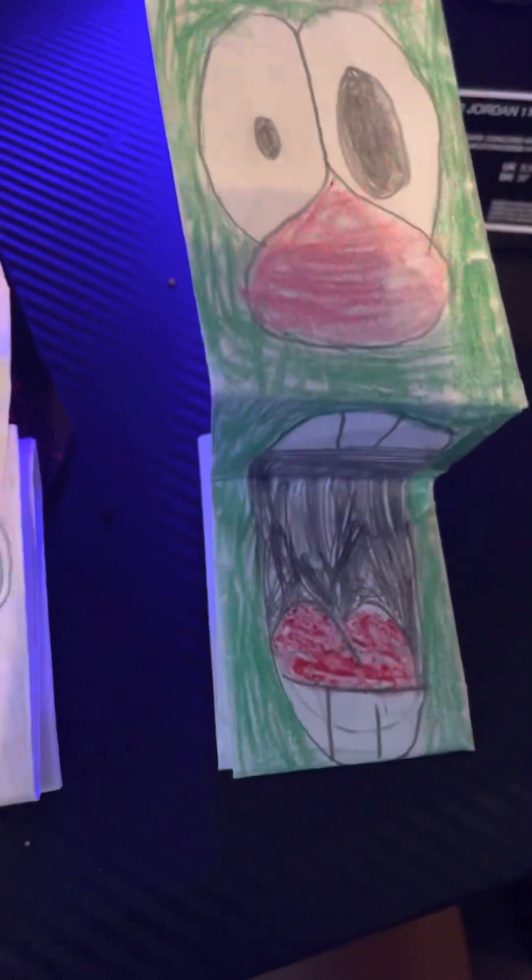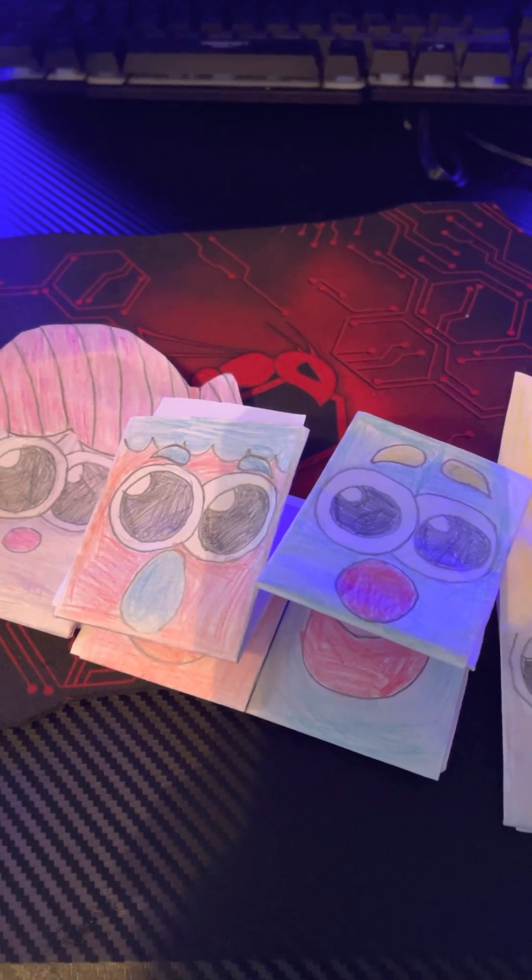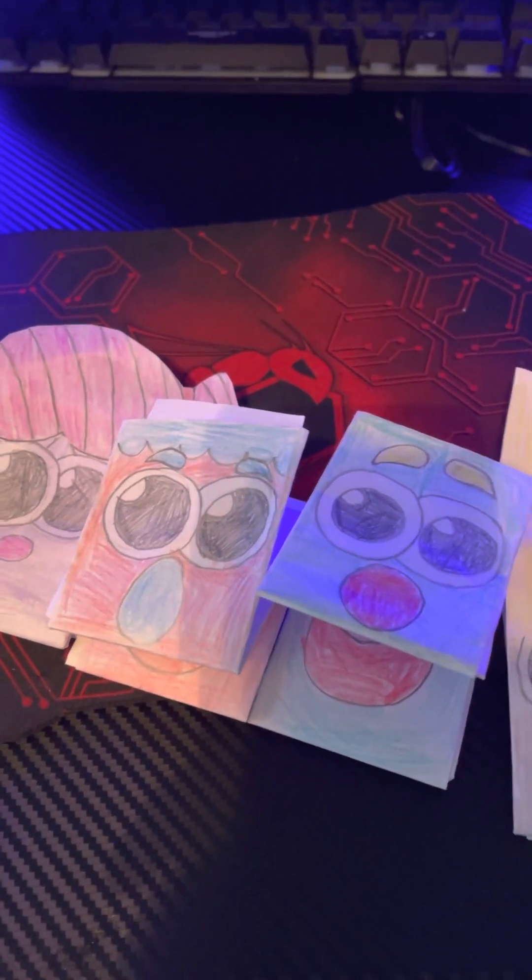Alright guys, I hope you enjoy looking at my paper puppets — here's another look at them. And one more thing: make sure you get me up to 900 views, everybody. Alright, love you, bye!